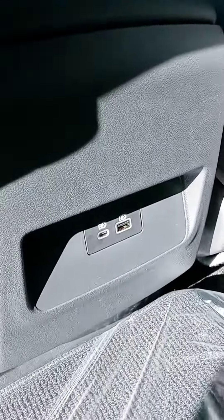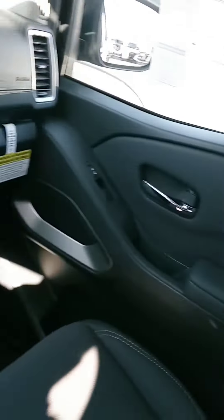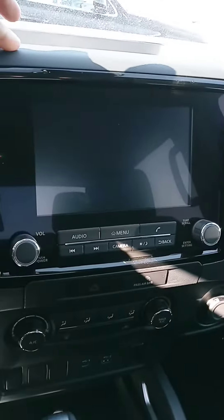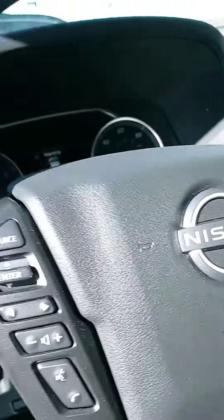Let's check out the interior. Cloth seating and they have their plug-ins in the back. I love the way they redesigned the dash. You have the much larger touchscreen with your backup camera. You have all your temperature controls right there, your four-wheel drive options. Of course you have your Bluetooth and cruise control.